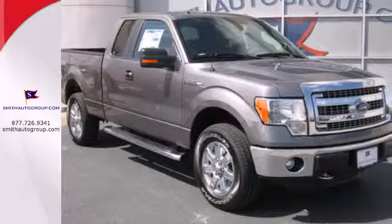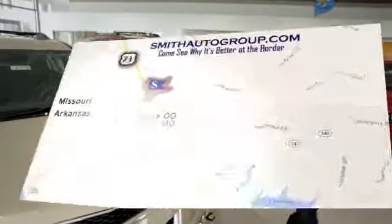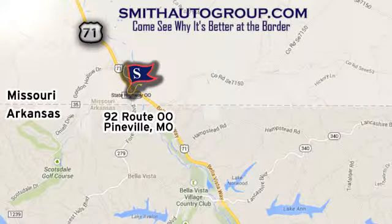Give it a try today. Come see why it's better at the border. We are conveniently located at 92 Route 00 in Pineville, Missouri, online at smithautogroup.com.